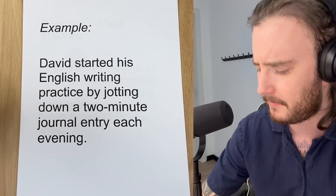Finally, we come to principle seven, the last one: habit stacking. Linking a new habit to an existing one helps create a routine. Habit stacking leverages your current habits to establish new ones. For example, Lisa decided to review her English vocabulary right after brushing her teeth each night.